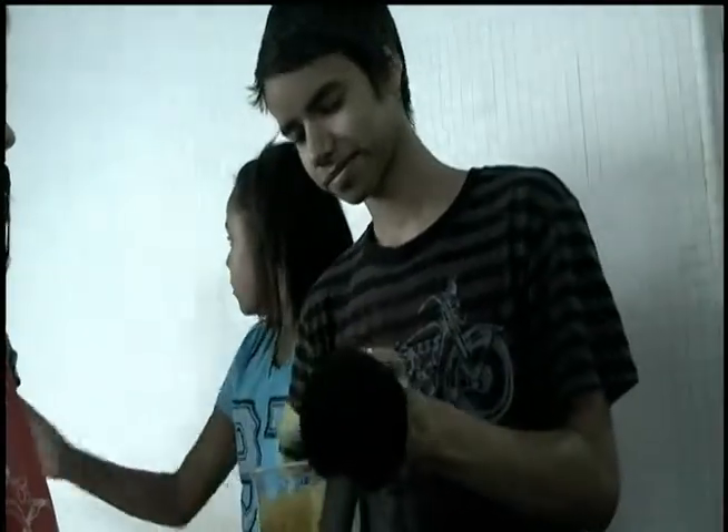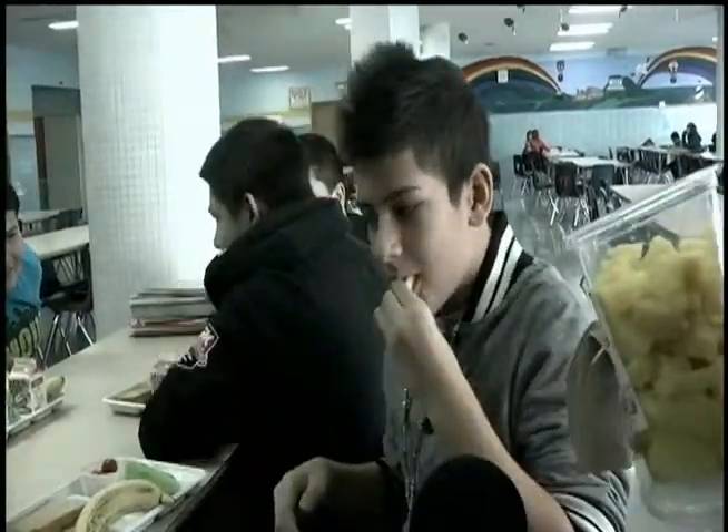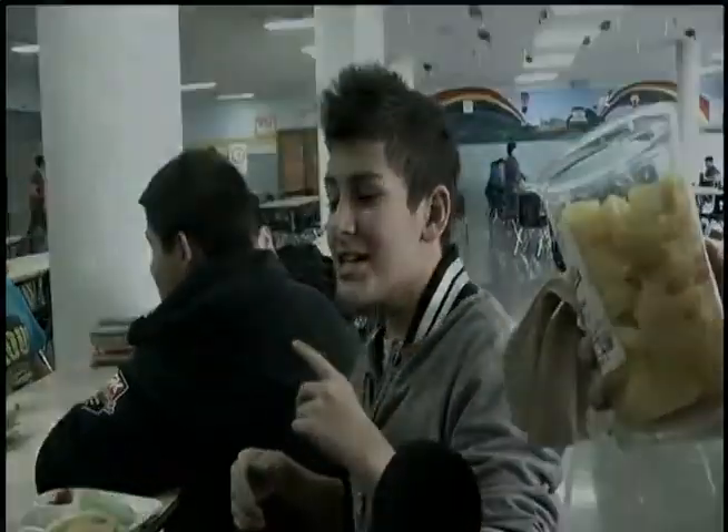We're in the school cafeteria, and we're going to ask some kids to try some pineapple for you guys. It's delicious. This is yummy. It's good.